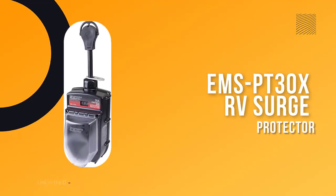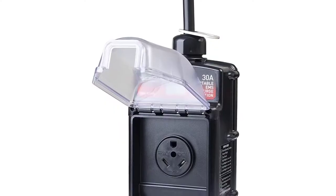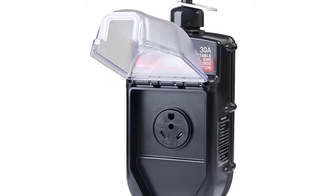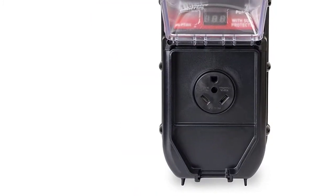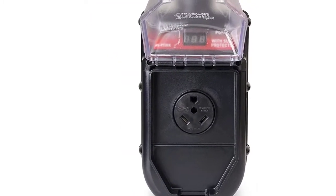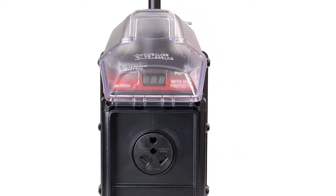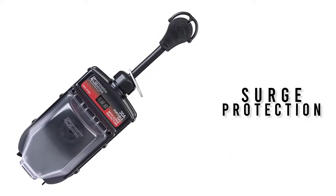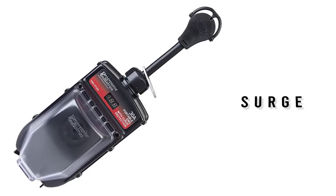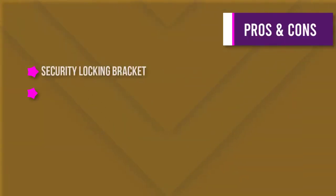Number one: Portable RV Surge Protector EMS PT 30X. When the weather takes a turn for the worse, the last thing you want to worry about is your power supply — that's where surge protection comes in. This three-mode surge protector is designed for outdoor use with a weather-resistant housing and all-weather shield assembly. It is rated for 30 amps and 120 volts with a lifetime warranty, excluding the all-weather shield assembly.